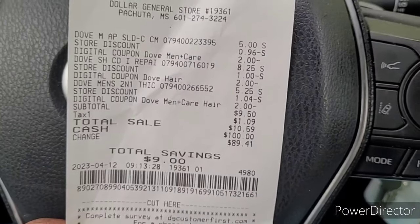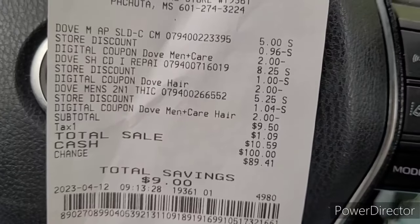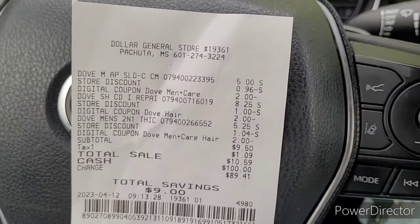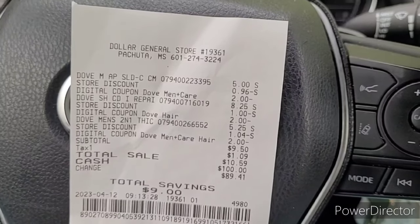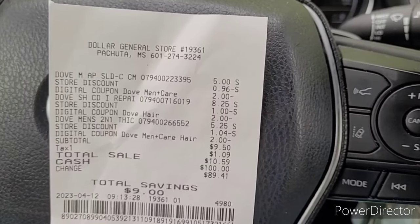Alright y'all, we're back in the car. I saved nine dollars — subtotal was $9.50, out of pocket was $10.59. So if you want this deal, y'all, run on out and get it. Until then, I'm tired — let me run on back to work. Bye!